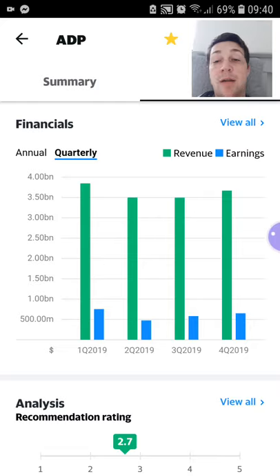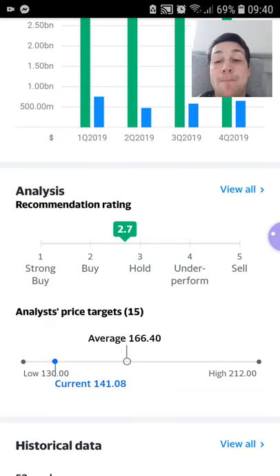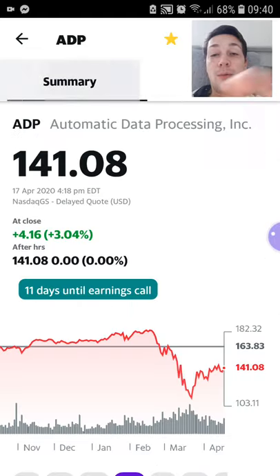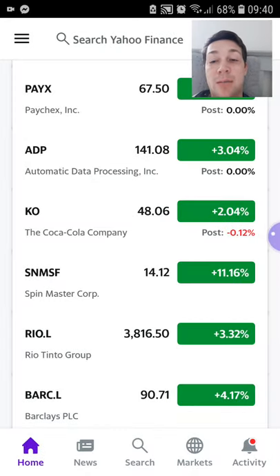And if we look at the quarterly chart, even through 2019 revenue was relatively stable as well. It's actually got a hold recommendation on the stock, but it's been on my watch list for a long time and I thought it was time to pick up one. So that's the first stock I picked up this week.